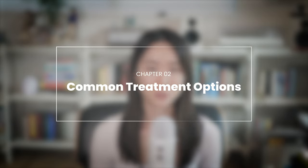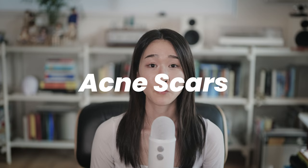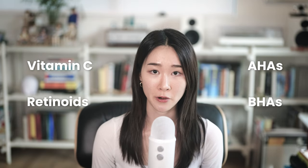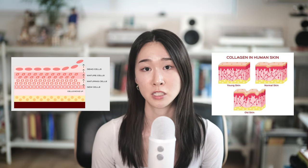Now let's talk about different treatment options for acne marks. For acne scars with texture, here are some common options. First, there are topical treatments — over-the-counter creams or gels containing ingredients such as retinoids, vitamin C, AHAs, or BHAs that can help reduce the appearance of mild acne scars by promoting skin cell turnover and collagen production.